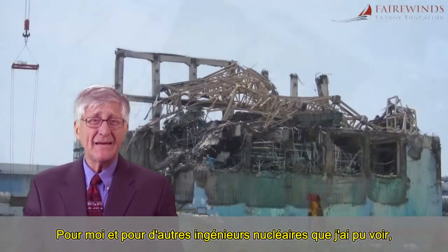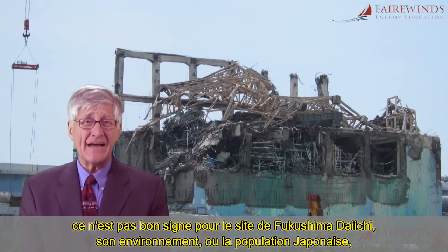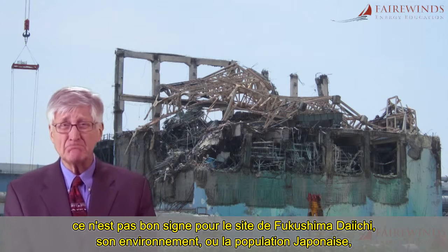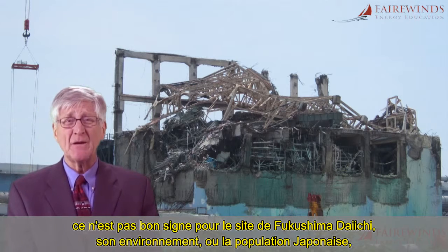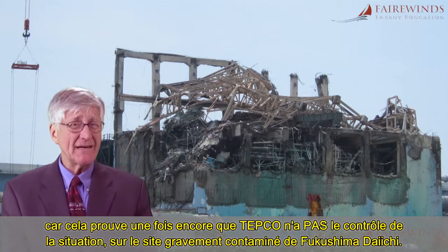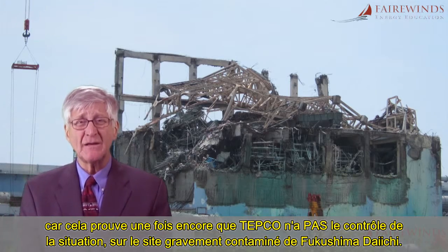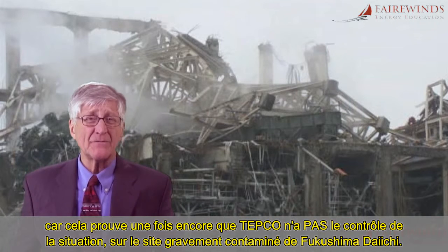For me and other nuclear engineers with whom I consult, this is not a good sign for Fukushima Daiichi Site, its surrounding environment, or for the people of Japan, because it proves once again that TEPCO is not in control of the situation at the severely contaminated Fukushima Daiichi Site.